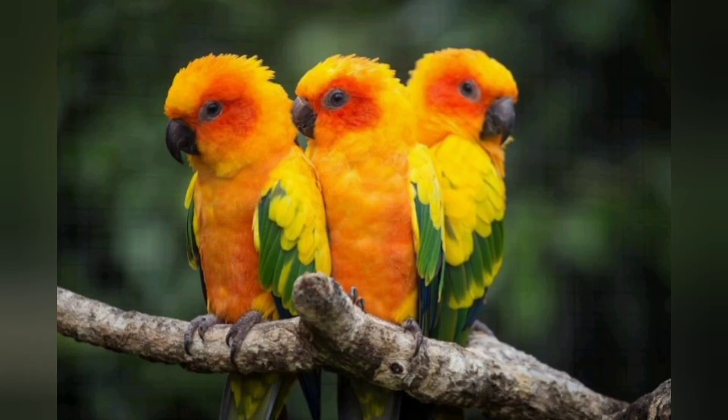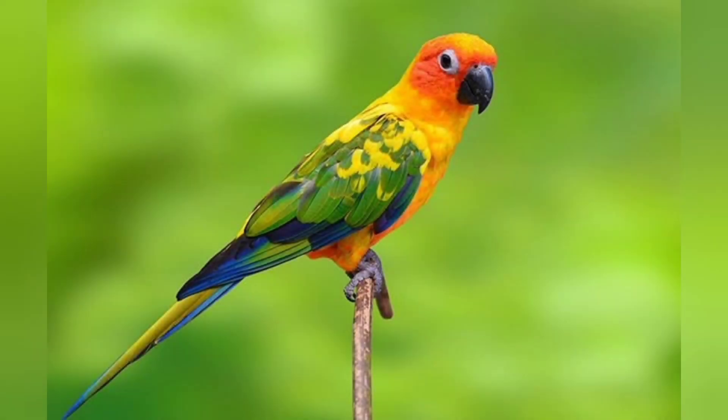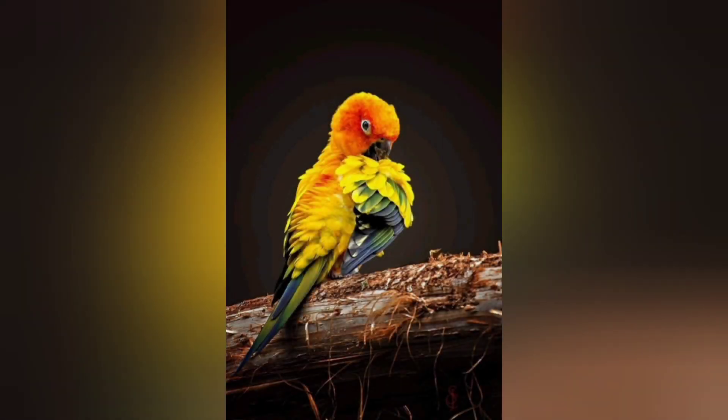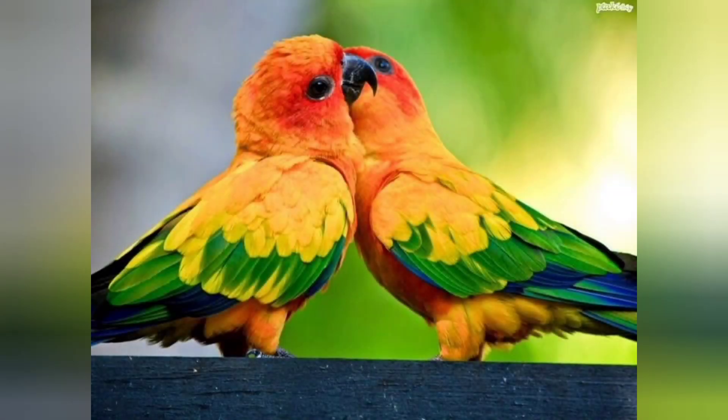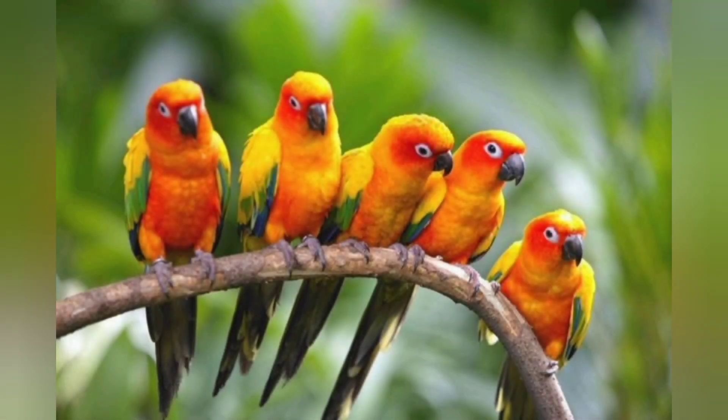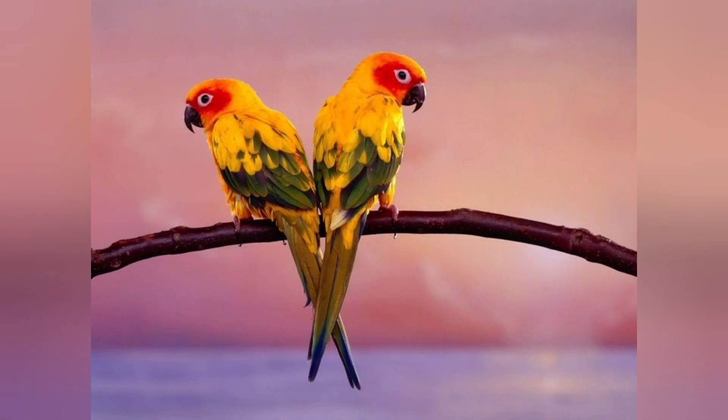Hi friends, welcome back to my YouTube channel Pets Expo. In this video, I'm going to show you a beautiful bird — the Sun Conure parrot — brilliantly colorful, friendly, and loaded with character.